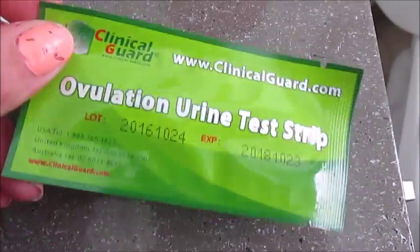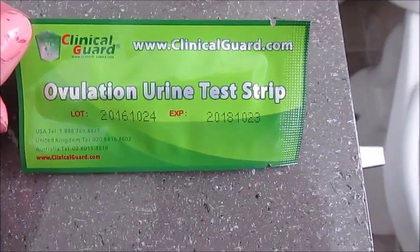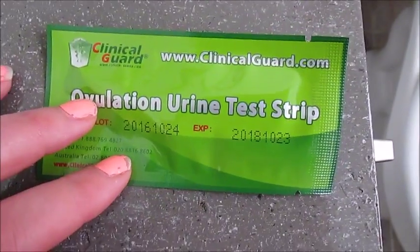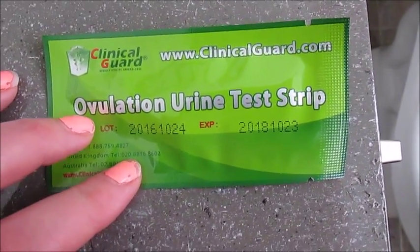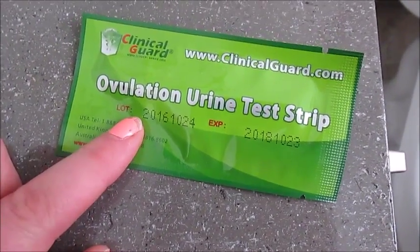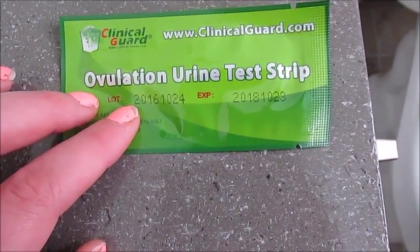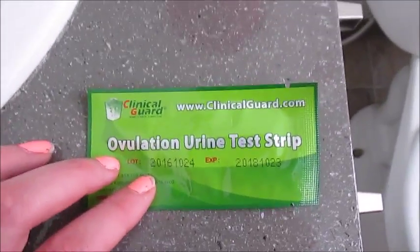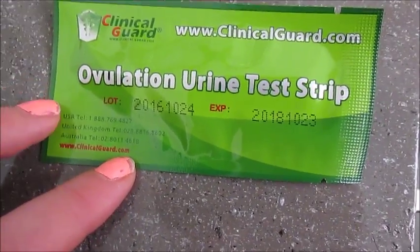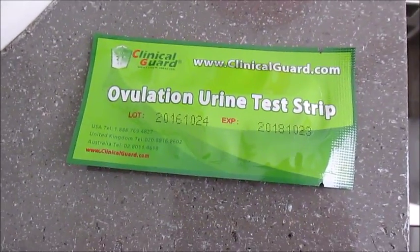As you can see, this is an open test — this is Clinical Guard, which is the brand I always use. I definitely recommend this brand over any other because they have such good standing reviews, and I will have a link for these down below. I actually got a pretty big pack of these a few months ago and they have lasted me five months now. We were using these for natural family planning and then eventually for trying to conceive.